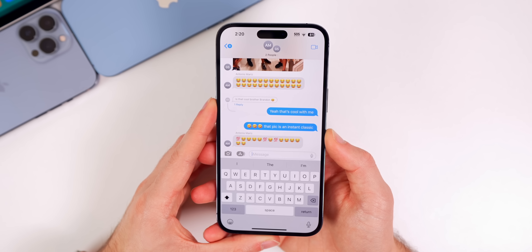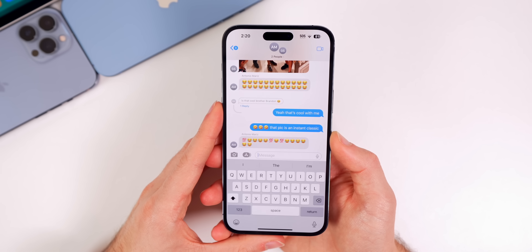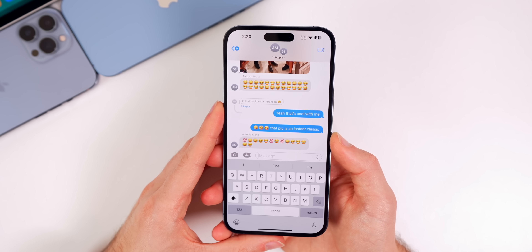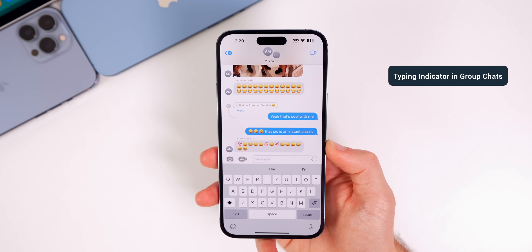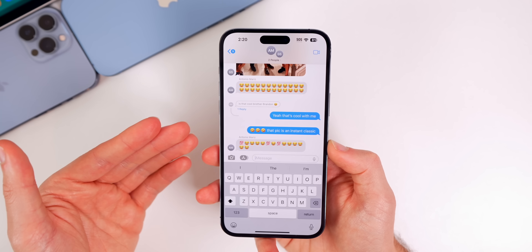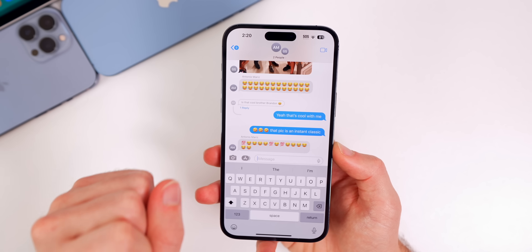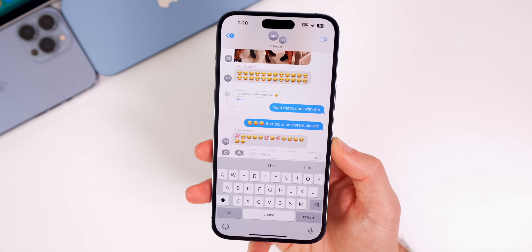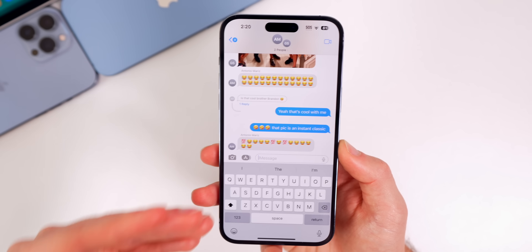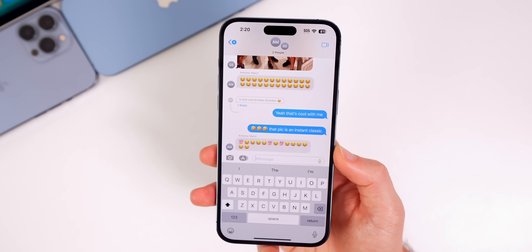The messages app has really taken a big step forward over the last few years, but there are still a few things that can be added. The first one is typing indicators in group chats. When somebody is typing, maybe it could show their picture with their initials and say "is typing," kind of like we have on Discord or other applications. I'd love to be able to see when a certain person in a group chat is typing.